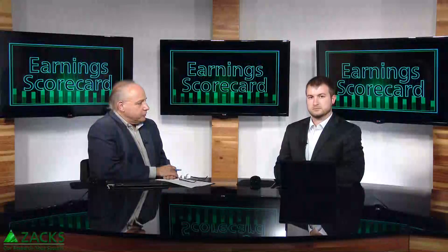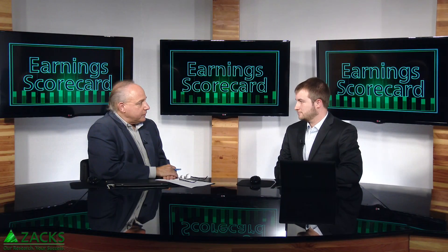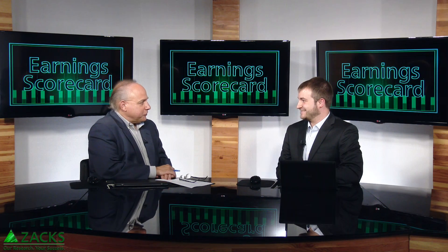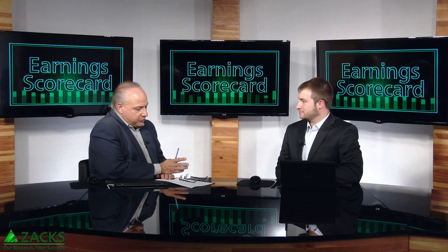The person who is going to help you keep score of the companies reporting this earnings season is Eric Dutrim, who keeps his eye on the calendar as far as reports coming out versus your radar screen. The first group he has here — there are only two — and these are in the 3D printing space.